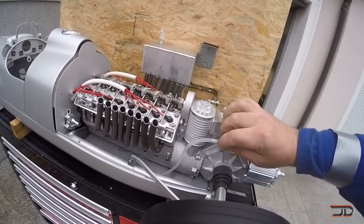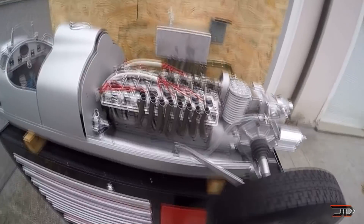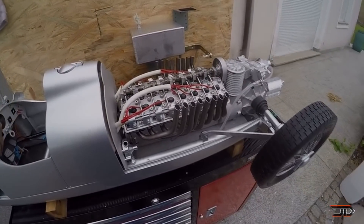The same creator has also tackled other projects including a V2, a one-cylinder, and other replica models.